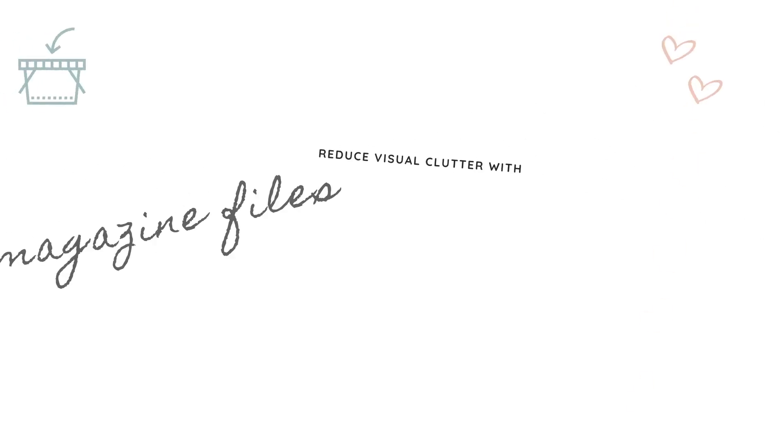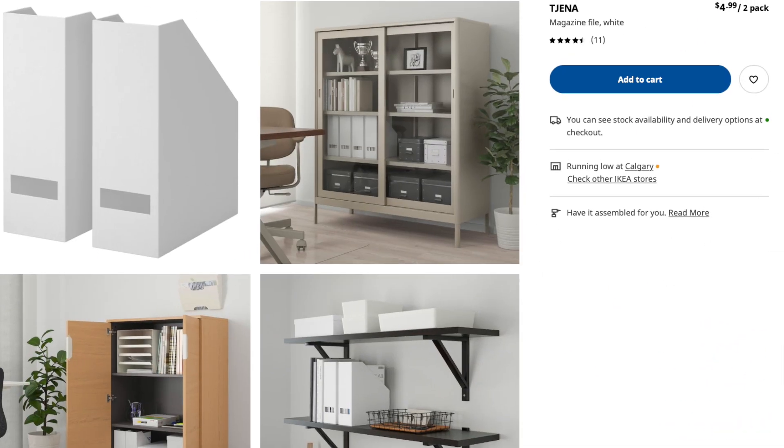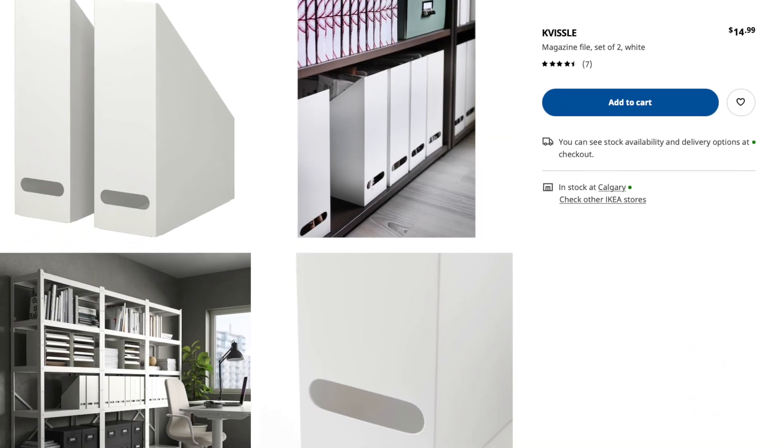The third way I like to reduce visual clutter is using magazine files. IKEA has a few different options — my two favorite ones are called Tijana and Kvessel.